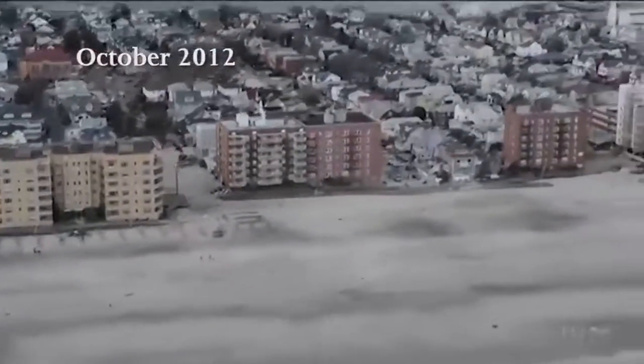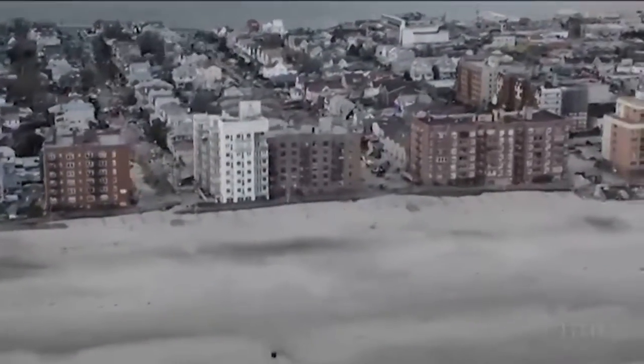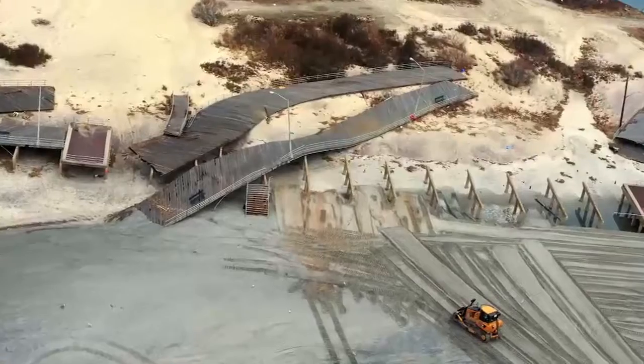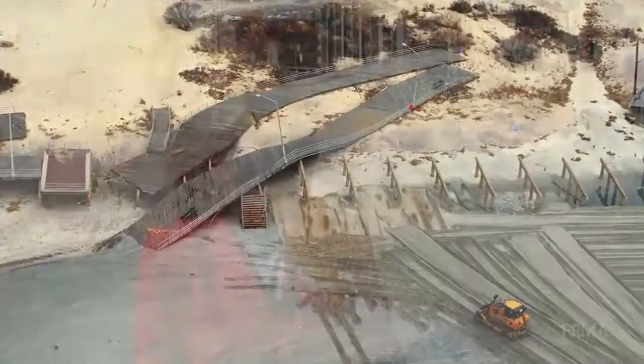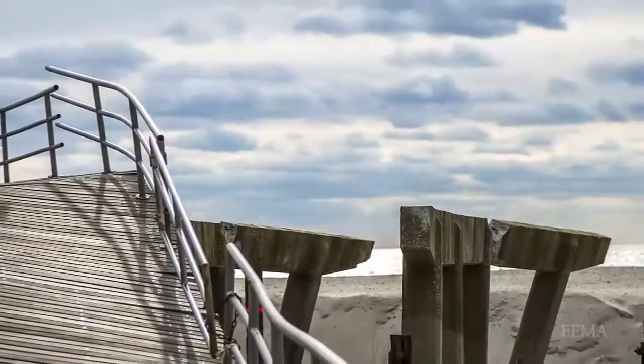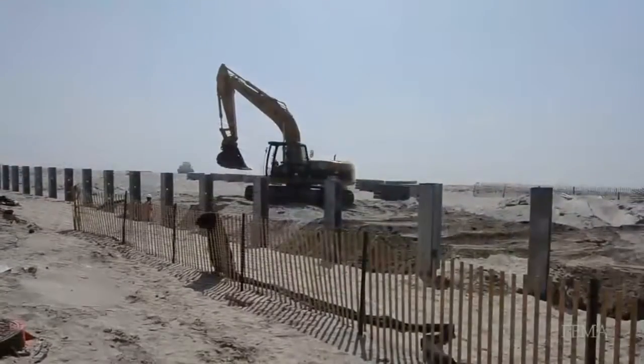The Rockaway Boardwalk is an incredible amenity that connects the neighborhoods all along the shore frontier. After Sandy, there were many opinions on what best to do to protect Rockaway and also allow for recreational amenities. There had been calls to consider not rebuilding the boardwalk and putting back a double dune system in its place, but when the city looked at this long and hard with our office of resiliency and recovery, we thought it was best to rebuild the boardwalk. It's now bigger, stronger, and better than it had been before, and it allows for measures of protection that the community had asked for.